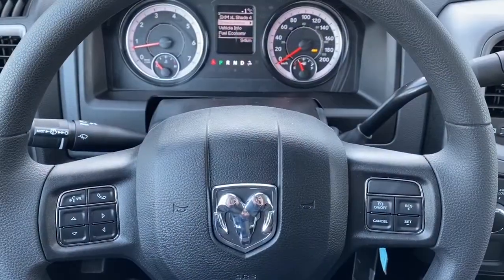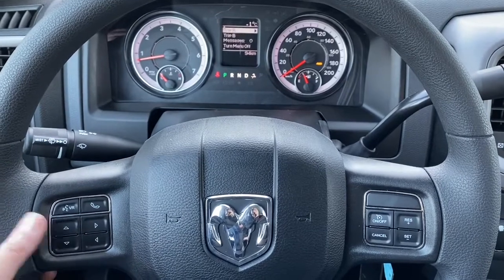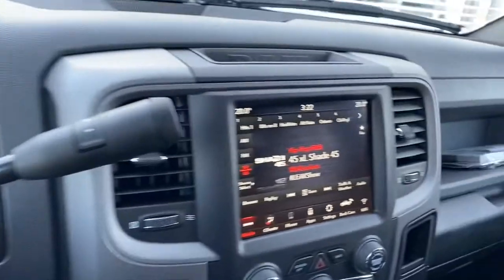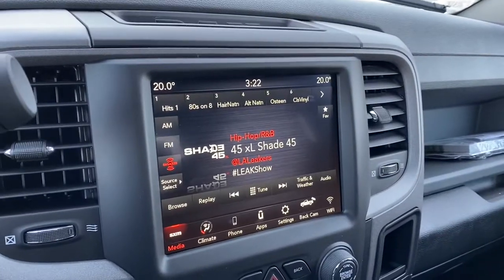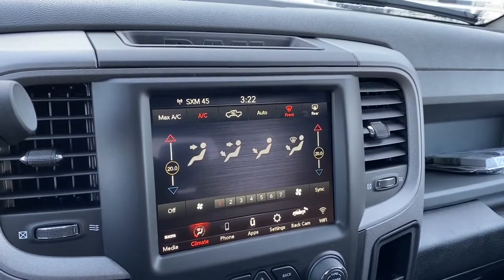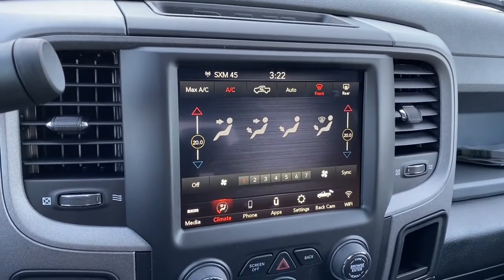We'll now go take a look at the features on the inside. These buttons control what you see on the dash — here are the Bluetooth controls and the cruise control settings. This RAM has an 8.4-inch touchscreen with SiriusXM radio, and it also has dual climate control so the driver and passenger can have different temperature settings at the same time.